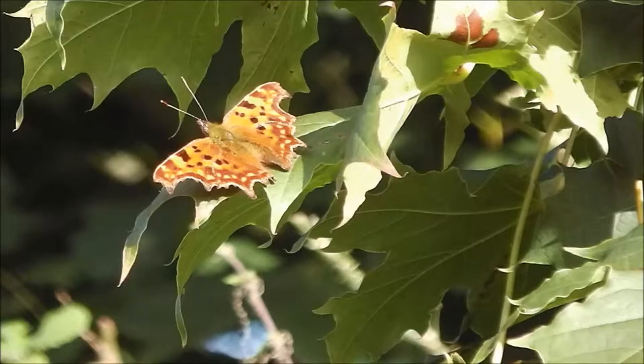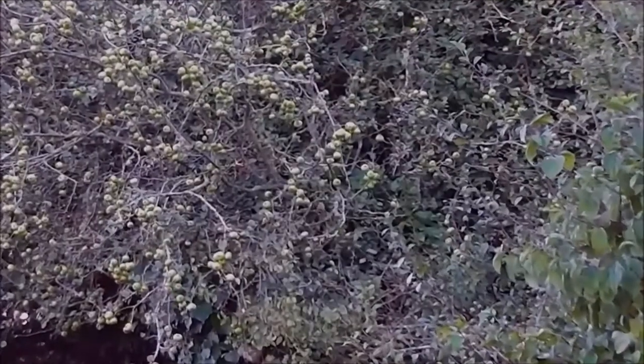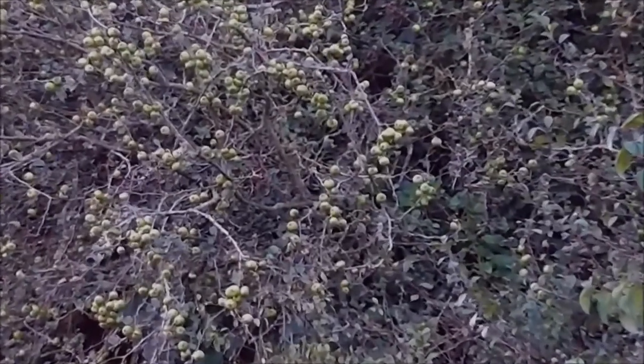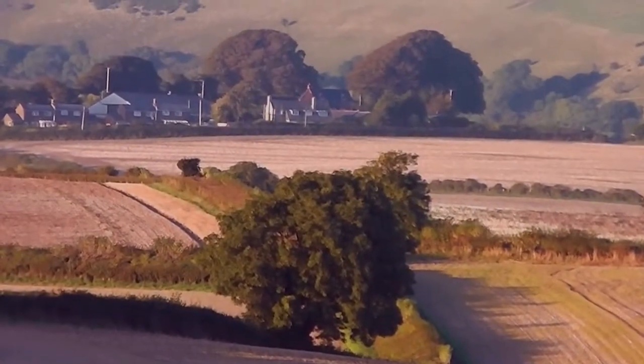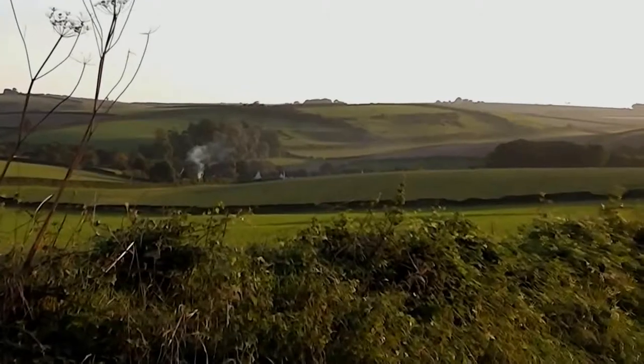It was good that we had seen some natural things – a comma butterfly, and a crab apple tree which the farmer had left. And now it was time to wend our way home. We'll see you next time. Bye.